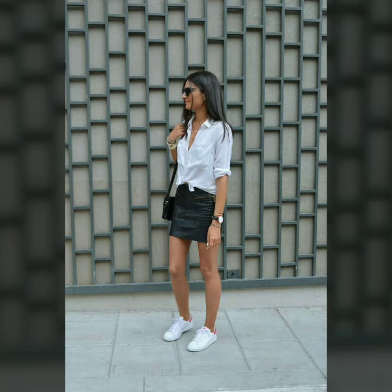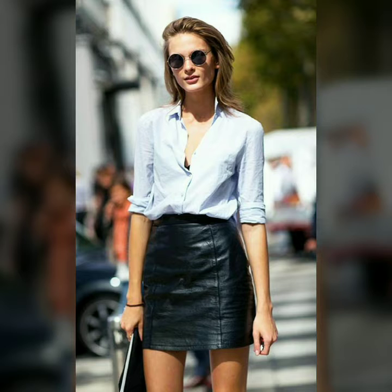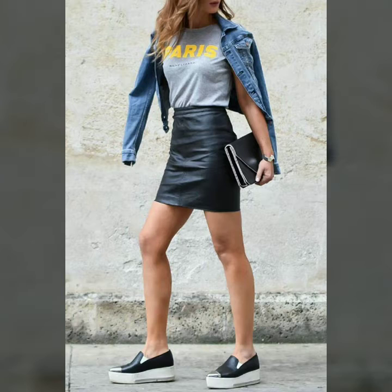Hello dear friends, welcome to my channel. Today I am going to share with you very stylish and latest mini skirts for women and girls.